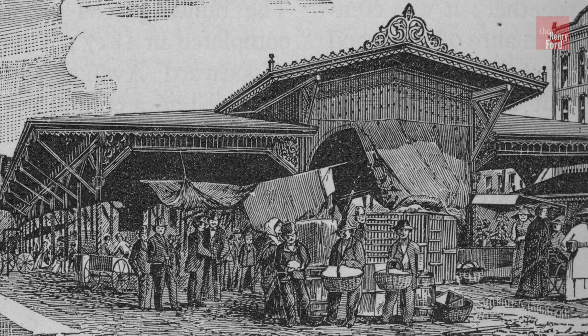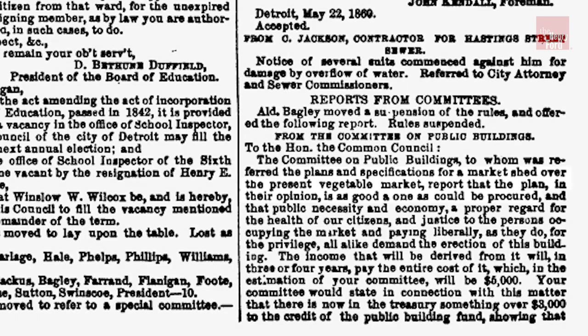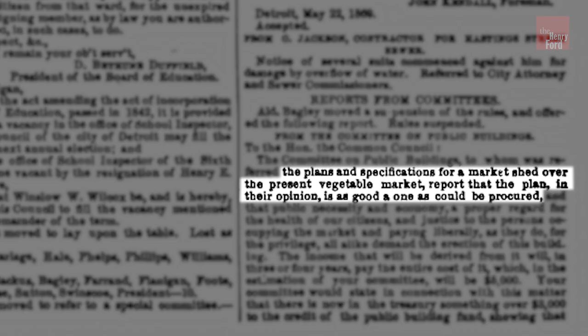And behind me is the future home of the vegetable building from the Detroit Central Market. The City of Detroit approved plans to construct this vegetable building in April of 1860.